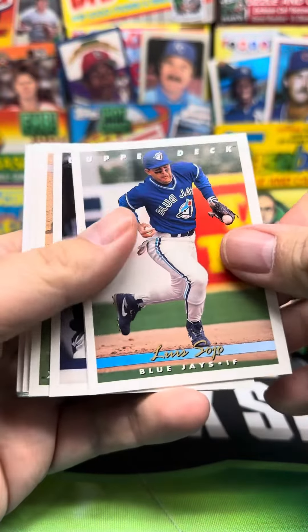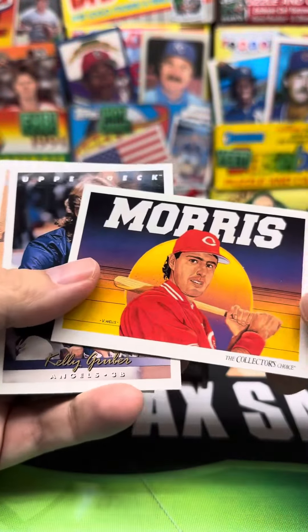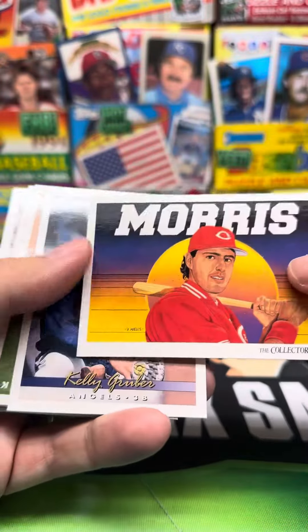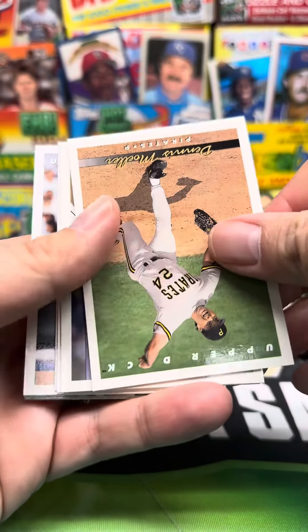All right, we got Luis Sojo. We got a Hal Morris team checklist. What the? Kelly Gruber — even he thought that was funny, like Hal Morris.